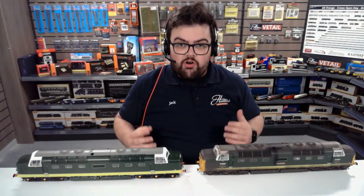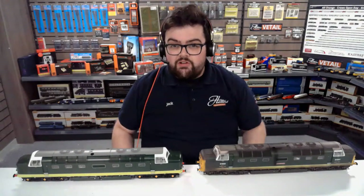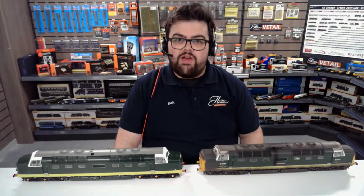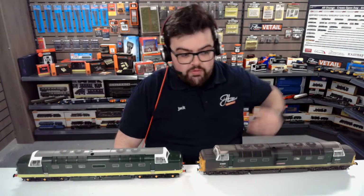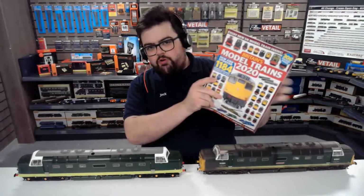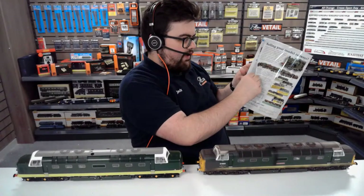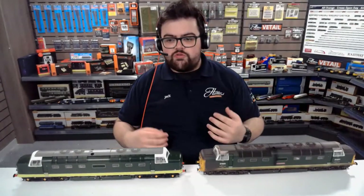In terms of what stock you can run with these — O-gauge is absolutely exploding at the moment with lots of different products coming through. From the Eastern Region there are locomotives like the Class 81, Class 40, and Class 47 coming through in various variants. Helgen's new Mark 1 coaches will be absolutely perfect to pair with this — you can pre-order them on the website right now. There's also a huge range of freight stock out there. One great place to look is the Britain's World Trains Guide, available on our website, which has a full section on locos, freight stock, and coaches available in O-gauge now and coming in the future.